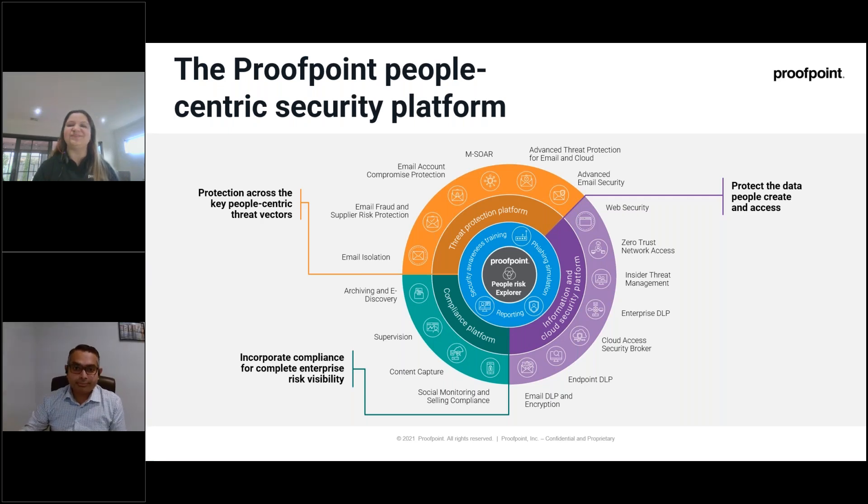With that, I'll hand over to Marash to talk about the Proofpoint partnership opportunity.